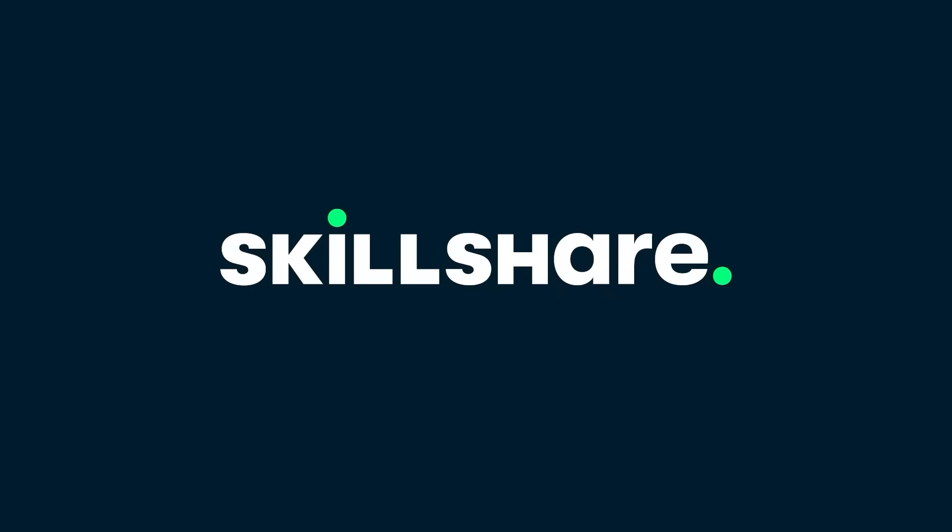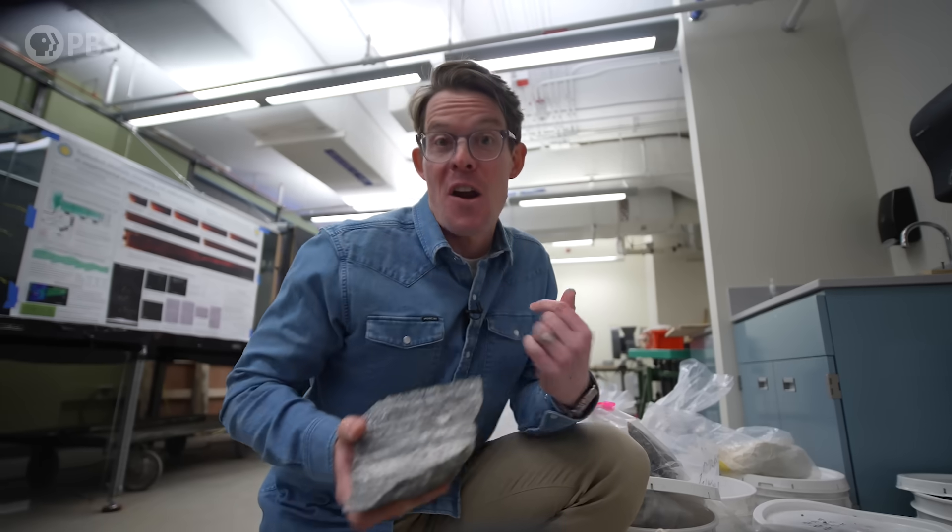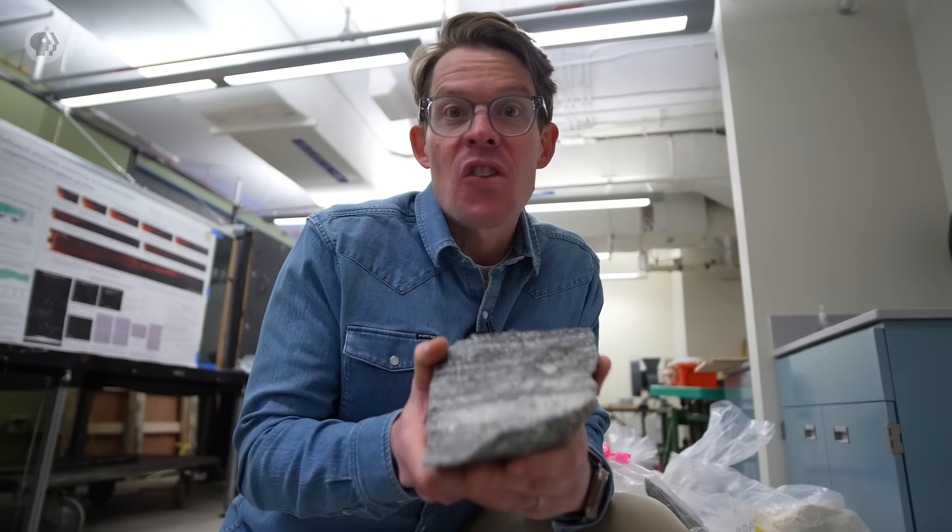Thank you to Skillshare for supporting PBS. Hey smart people, Joe here. This is a video about the oldest rocks on Earth.